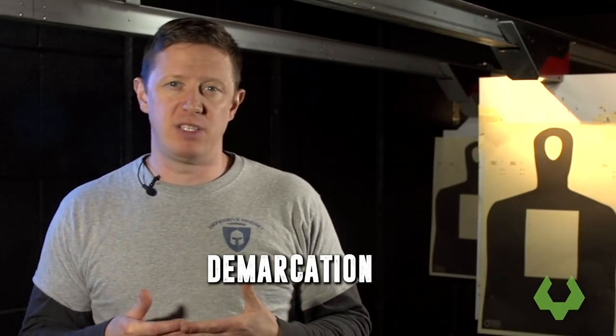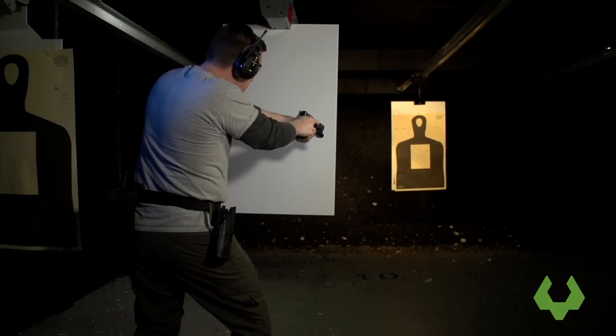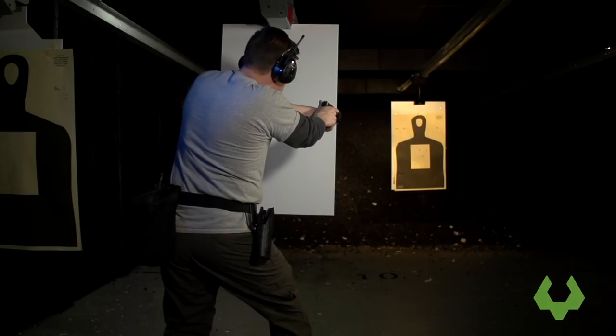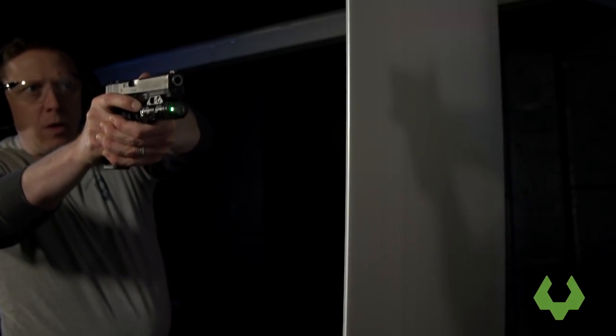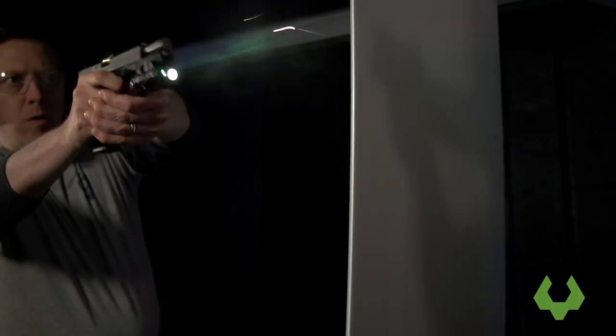Another area where lasers become a valuable tactical tool is what we call demarcation — marking off areas that the muzzle is covering. For defenders, this is useful in defending a hard point. For example, if you're defending a position in your house, that line of the laser going downrange is a massive deterrent, basically communicating: if you walk into this space, you're going to get shot.